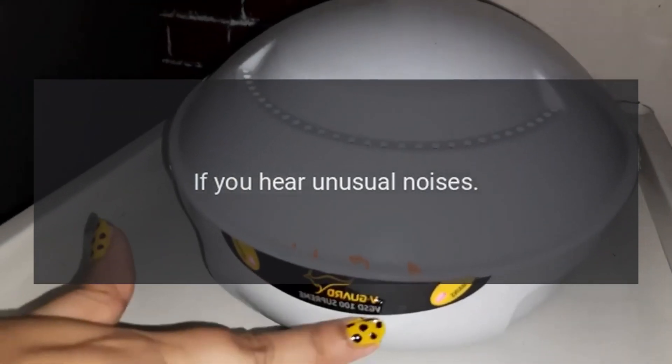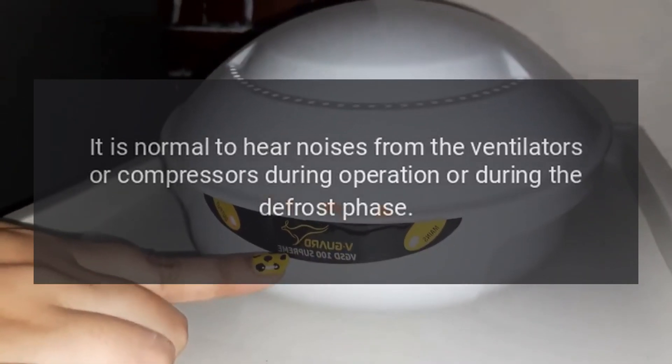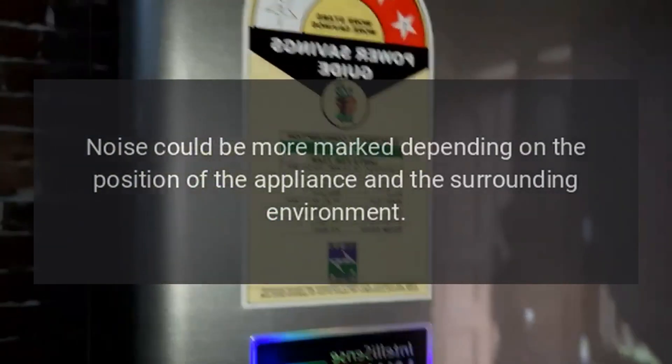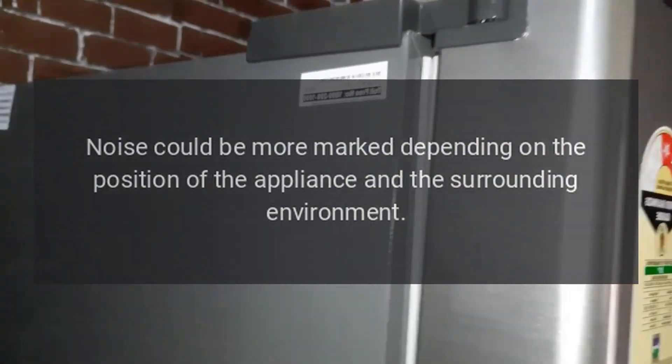Is one or more compartments in max cool mode? If you hear unusual noises, it is normal to hear noises from the ventilators or compressors during operation or during the defrost phase. Noise could be more marked depending on the position of the appliance and the surrounding environment.